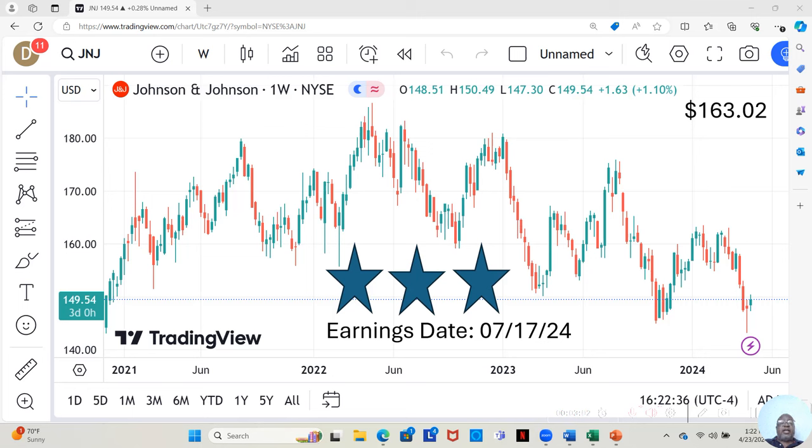In any event, Johnson & Johnson is currently at $149.54 a share. Yahoo analysts estimate it can move up to $163.02 in the next 12 months. So we are now going to jump into the analysis for this stock.